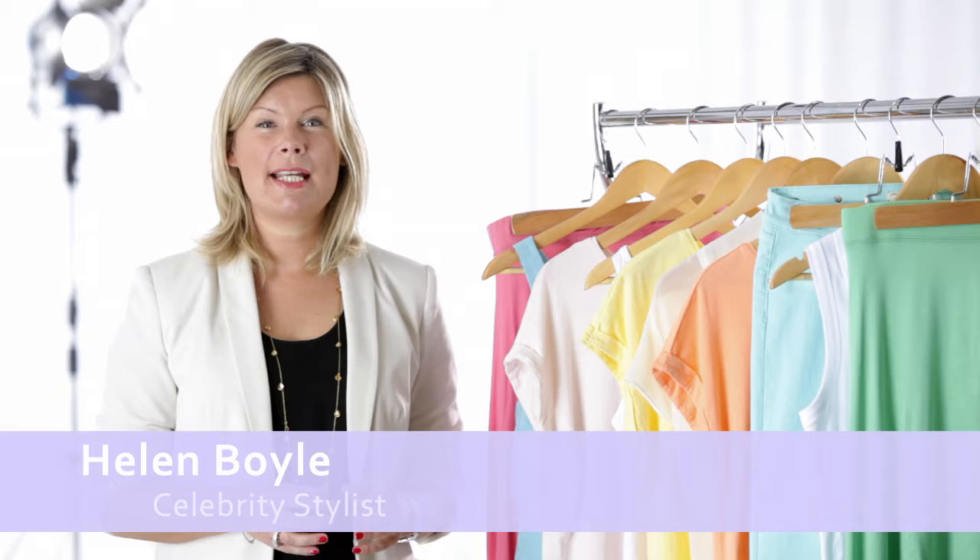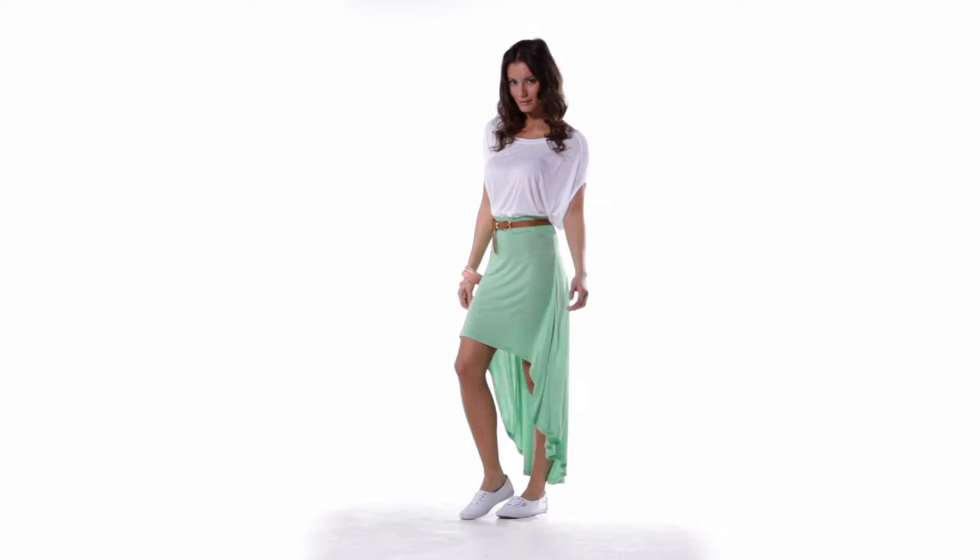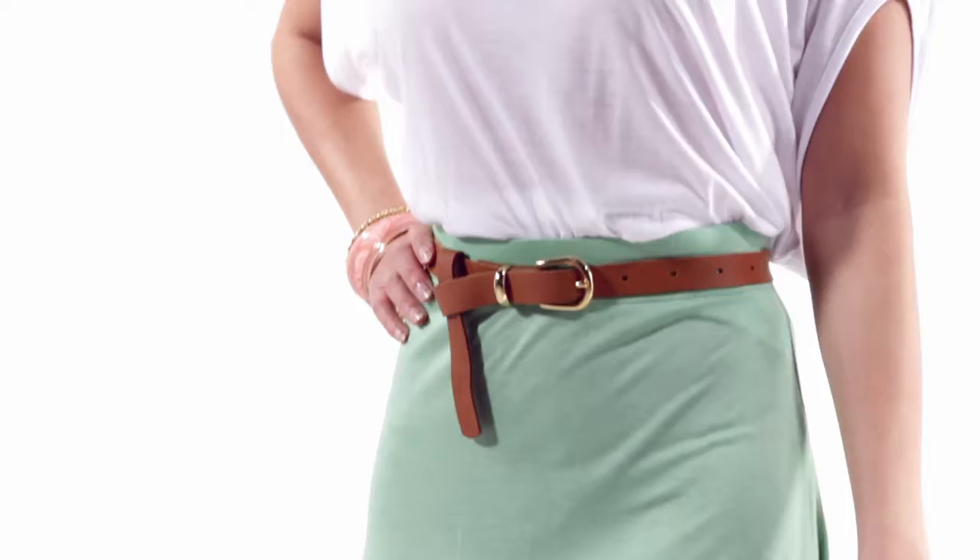Candy and pastel shades bring a feminine and sugary-sweet mood to spring. One of the key pieces for this trend are these cotton asymmetric skirts that come in a range of candy colours. Wear with an oversized t-shirt and a skinny tan belt.